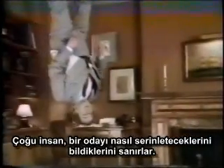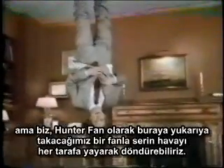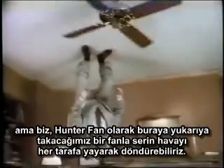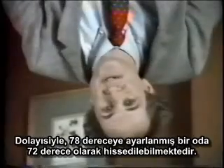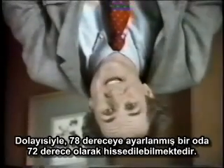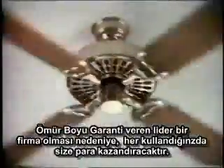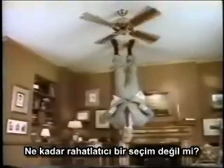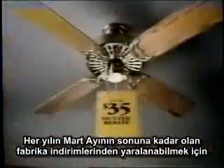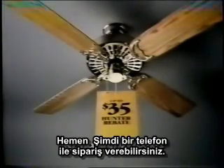Most people think they know how to cool a room — they plug an air conditioner in. But with a Hunter fan up here, cool air can be circulated all around, so a room set for 78 degrees can feel like 72. And since Hunter is the only leading fan with a limited lifetime warranty, it can be saving you money for as long as you own it. Until July 31st, get factory rebates from $10 to $35 on Hunter original fans.